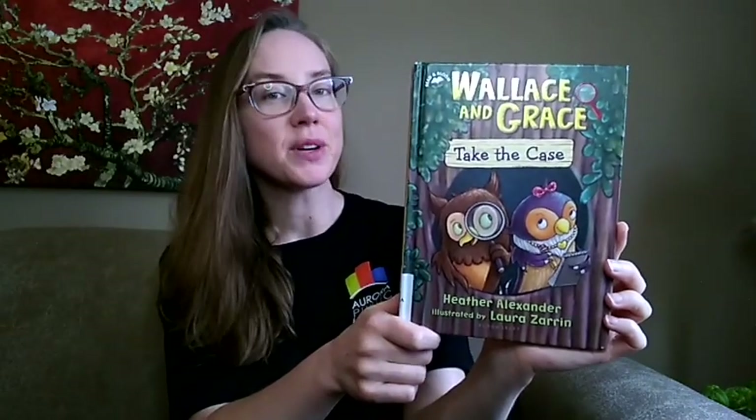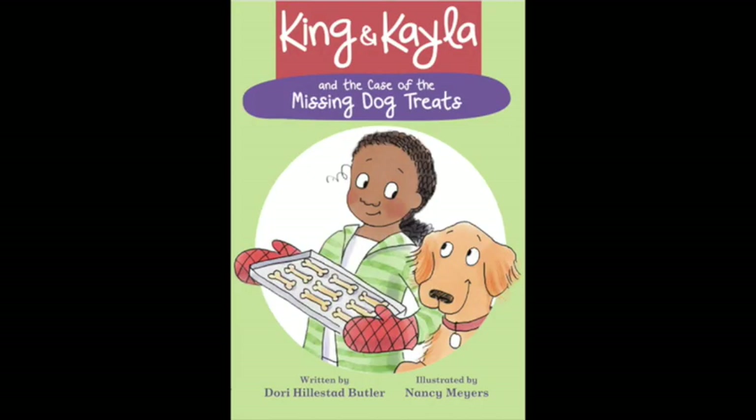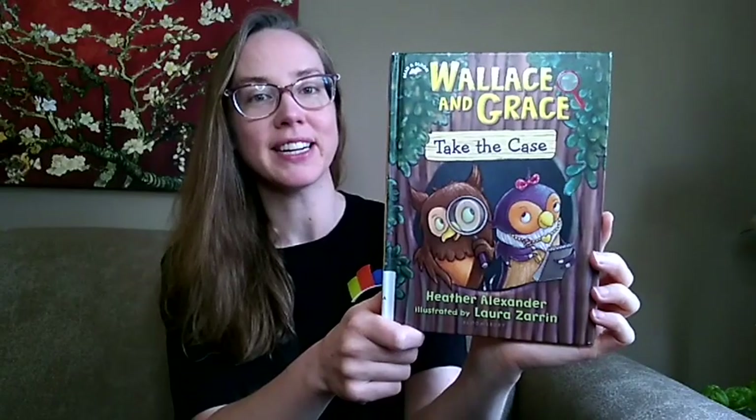This is a great choice for young readers looking for their first chapter book — it's a bit longer, but there are still full page and small illustrations to help move the story along. There is another Wallace and Grace book in the series as well. If you know a young reader who's ready for their first chapter book and enjoys mystery stories involving animals, like King and Kayla and the Case of the Missing Dog Treats by Dori Butler, check out Wallace and Grace Take the Case.